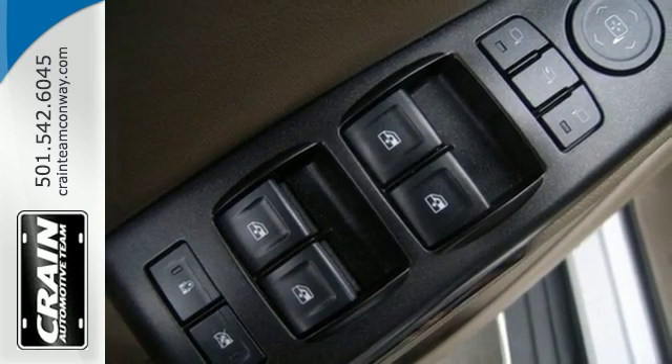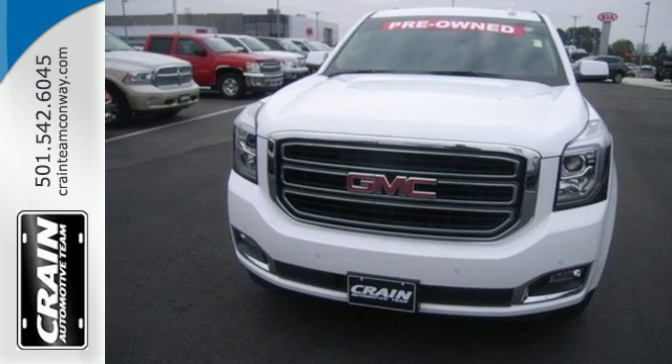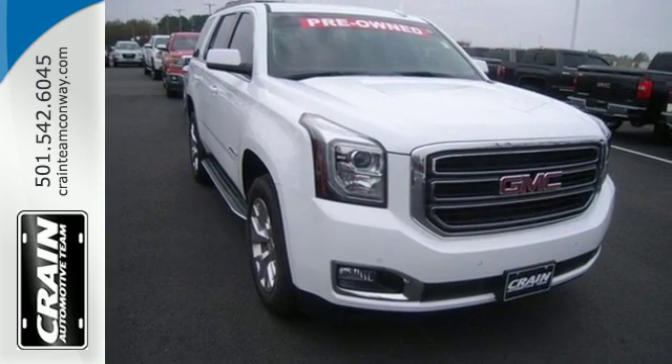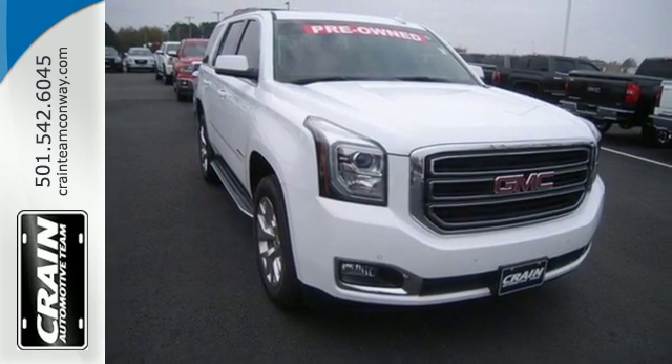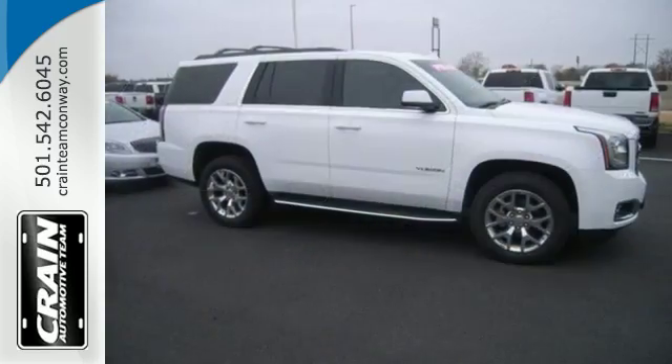The OnStar with 4G LTE and built-in Wi-Fi hotspot and colored touchscreen media display with IntelliLink are ready to respond to your needs. Plus, the front and rear parking assist, rear vision camera, and remote vehicle start will make coming and going a breeze.